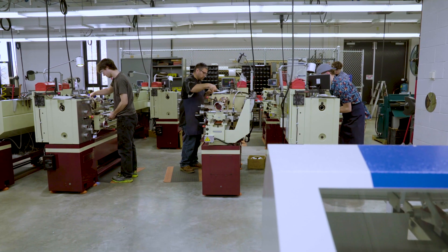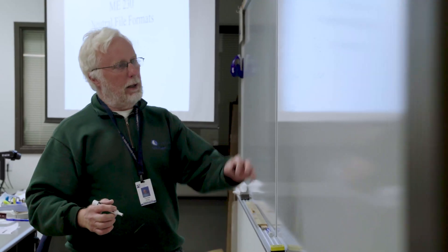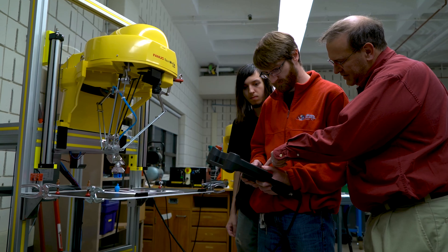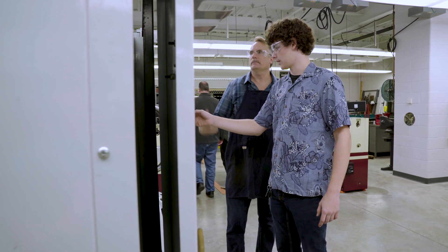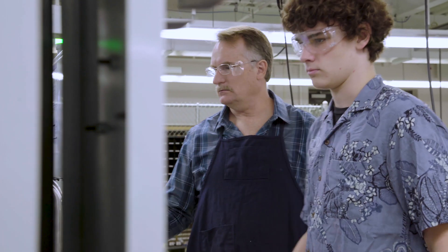We have excellent lab facilities and qualified staff. Both our full-time faculty and our adjunct faculty work in industry, so they bring a lot of current, relevant information to the students. It's just difficult to get more bang for your buck.